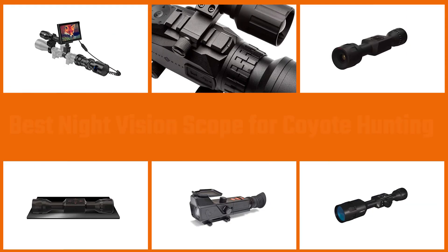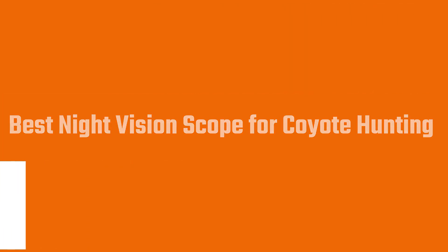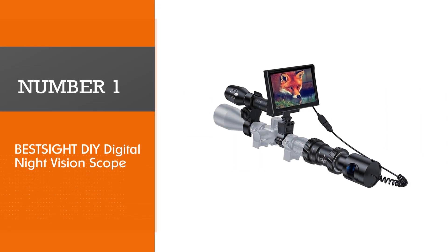If you want to invest in a night vision scope for coyote hunting, with the right scope you'll be able to spot these pesky critters and keep your livestock safe. Luckily for you, we tracked down five of the best night vision scopes for coyote hunting and reviewed them for you here. Let's dive into the video.